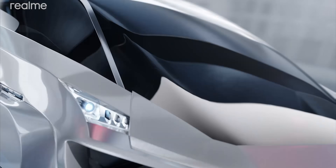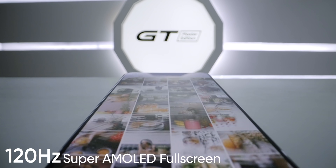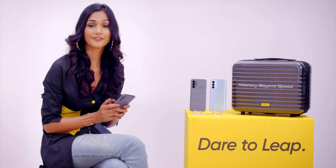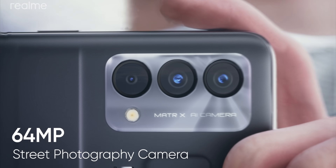In this phone, there is a Super AMOLED display, which is a scrolling screen. It is a very good feature for me. This is the latest feature of Realme GT Master Edition.